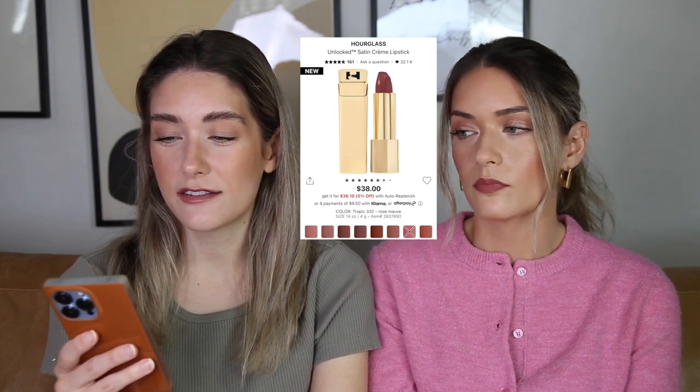The Hourglass lipsticks are pricey at $38, but I would get one because they've been getting such good reviews. They look like the perfect satin lipstick — a little shine, but not too shiny and not matte. The only complaint is that the Sephora swatches seem completely unrealistic compared to the actual colors. The shade Tropic really has my eye; it looks like a coral in person though they describe it as a rose mauve. There are a lot of nice shades based on influencer videos, and Dove's Day looks nice too.